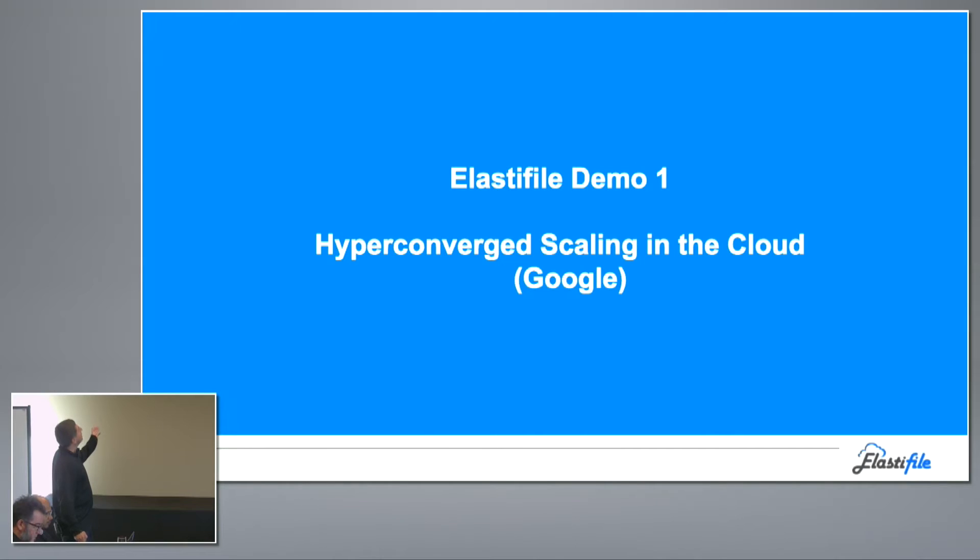The first demo is hybrid-converged scaling in the cloud. I want to demonstrate all of the possibilities of our deployment. So we have hyper-converged, cloud enterprise, virtualization, and dedicated storage mode. The first demo will be hyper-converged scale-out in Google Cloud.